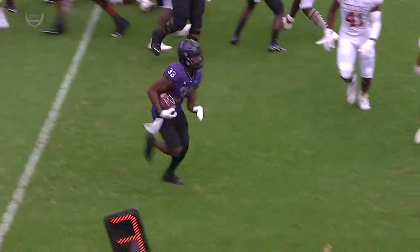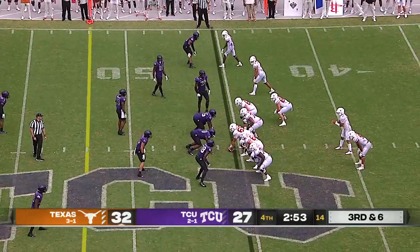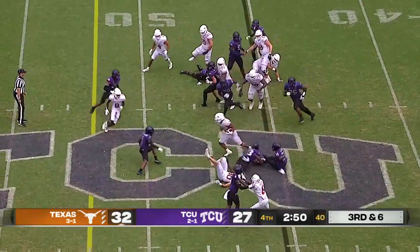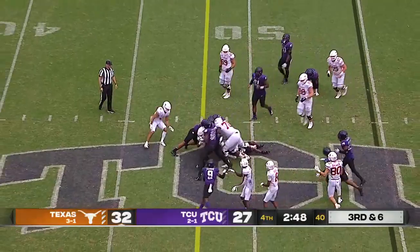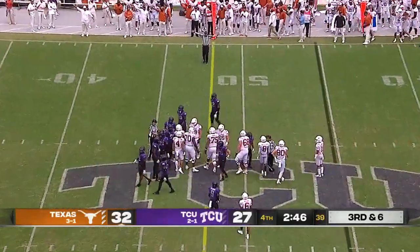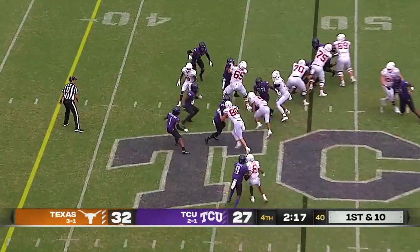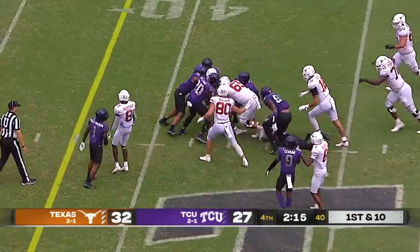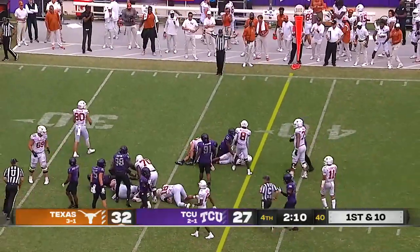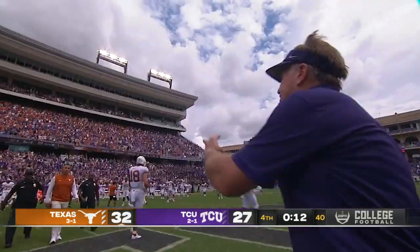J.D. Spielman with an excellent block from the slot. Robinson slips a couple tackles, strides forward — I think he got it. What a run, Bijan Robinson. TCU can't stop the clock. Robinson again, drives the pile — it took the whole team to tackle him. What a performance; they could not stop him.